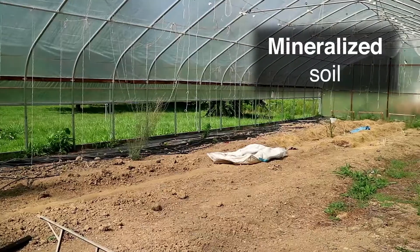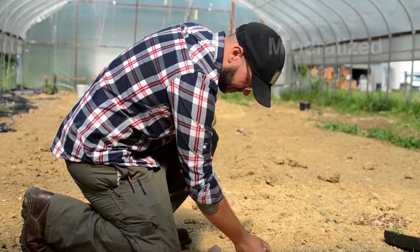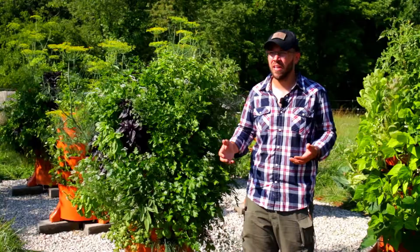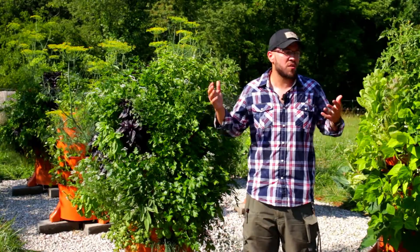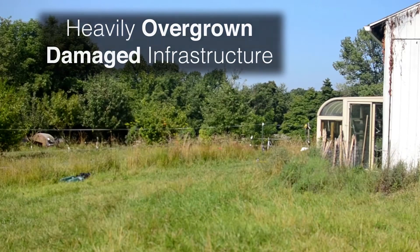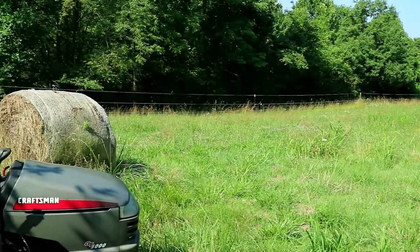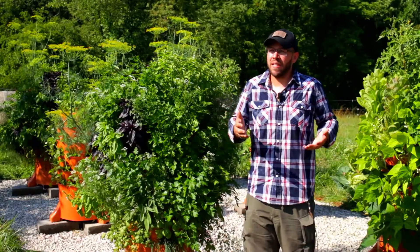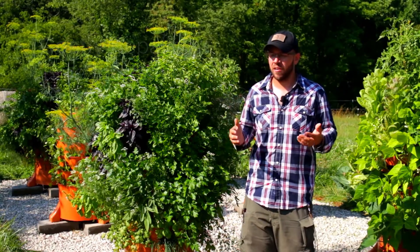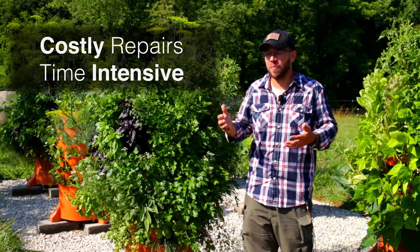For one, we had this huge amazing greenhouse but it hadn't been used in about two years, so the soil had all become mineralized and really difficult to work with. We thought we could just use the back field to plant some crops, but when we got out there it was really overgrown, a lot of the watering infrastructure had been ruined by a tractor, and that would take a lot of time to repair, a lot of time to get the soil prepped, and a lot of resources to make it all work.